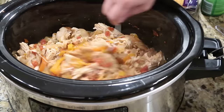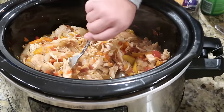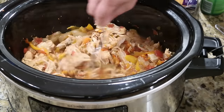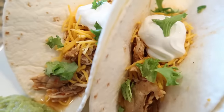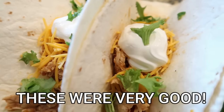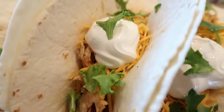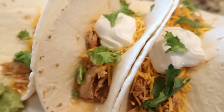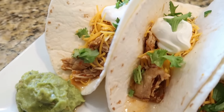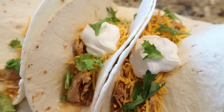We're serving ours with tortillas, but you could also put it over chips and do nachos. The chicken fajitas all plated up look delicious — we topped ours with a little shredded cheese, sour cream, guacamole, and you could also do lettuce, cilantro, or black olives. Basically whatever you want on your fajitas or tacos.